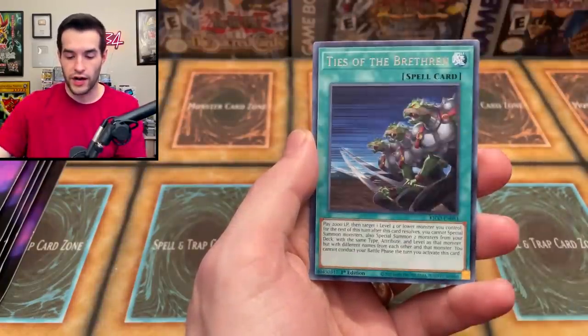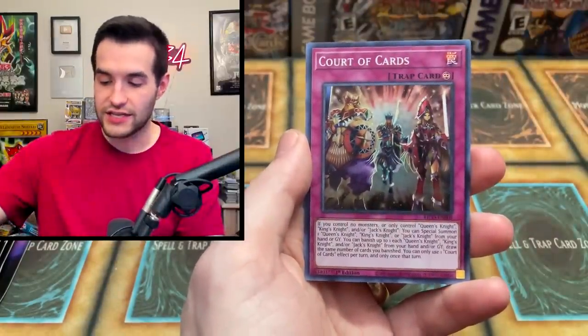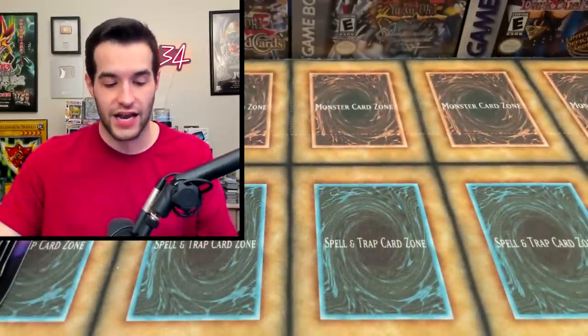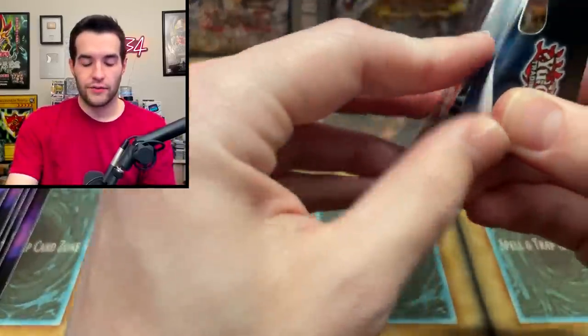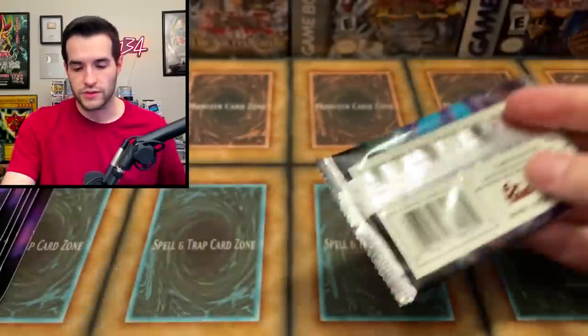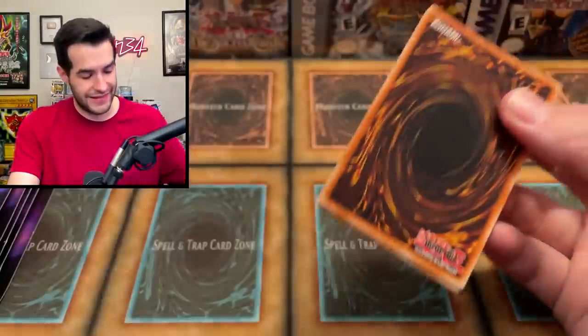I think these need a revamp — like big time. We have to find a new way to do these. It just doesn't work. Back to Toon Chaos. A revamp would be very, very nice. If we could throw some Secret Rares in there — I don't like it being all Rares either, I think that's kind of weird. Not a fan of that. Overall, we've got a lot that we could do.